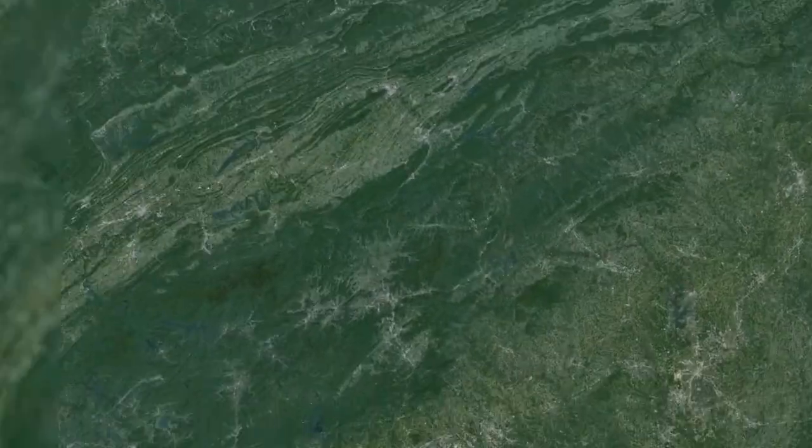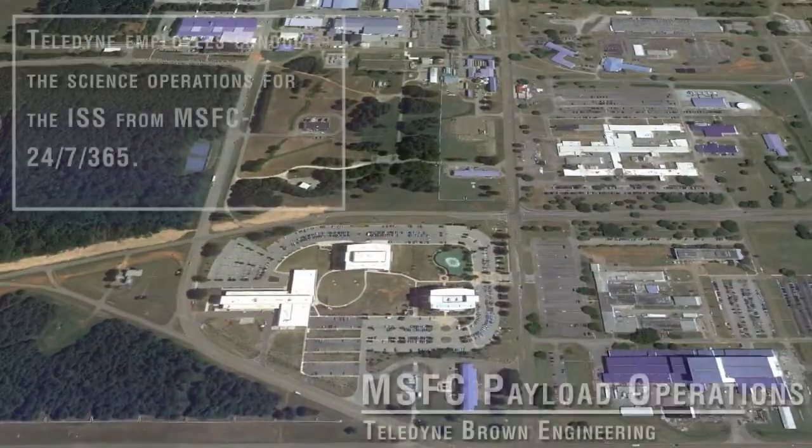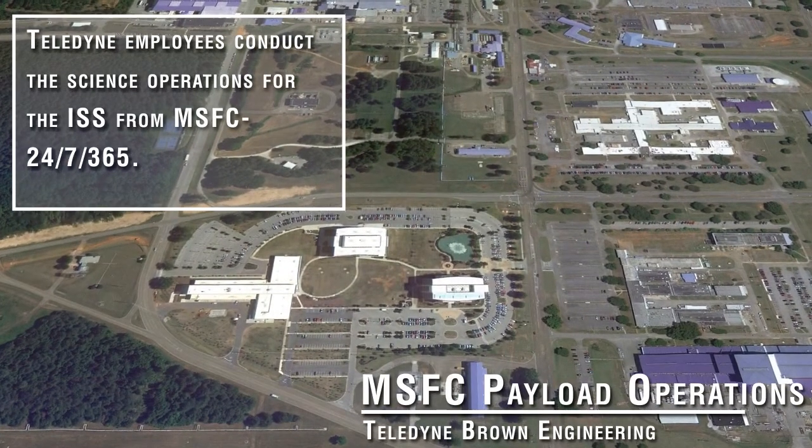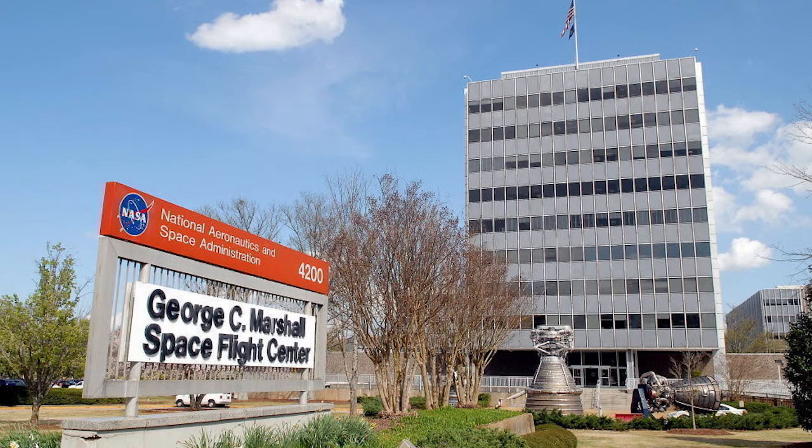Huntsville, Alabama and the Marshall Space Flight Center are home to NASA's Payload Operations Center. Teledyne employees conduct the science operations for the International Space Station from that facility 24-7-365.